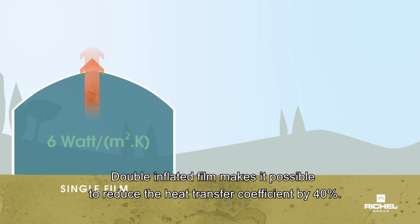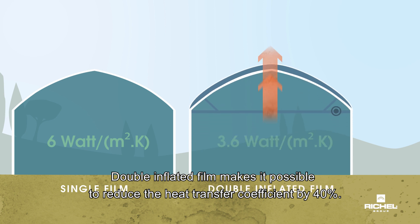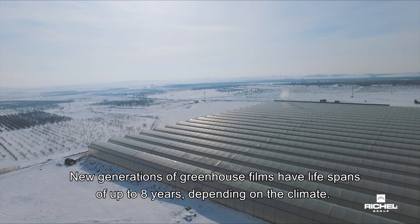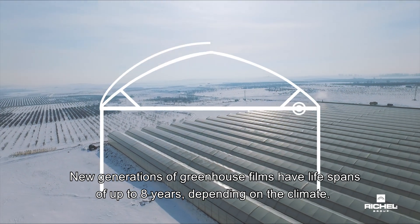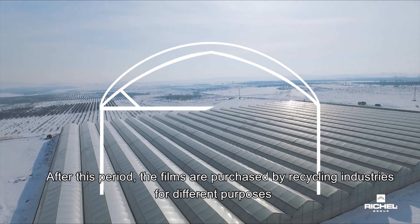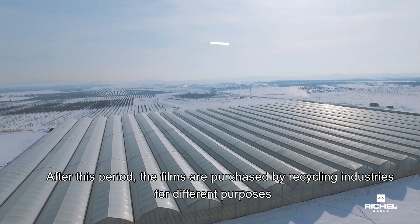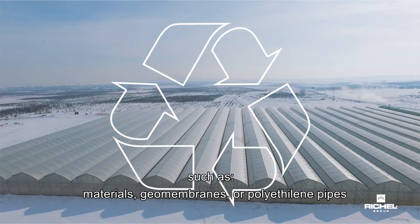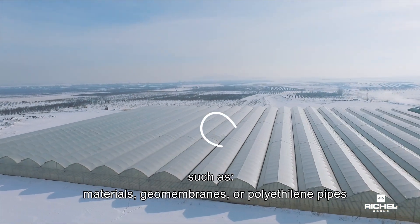Double inflated film makes it possible to reduce the heat transfer coefficient by 40%. New generations of greenhouse films have lifespans of up to eight years depending on the climate. After this period, the films are purchased by recycling industries for different purposes such as materials, geomembranes or polyethylene pipes.